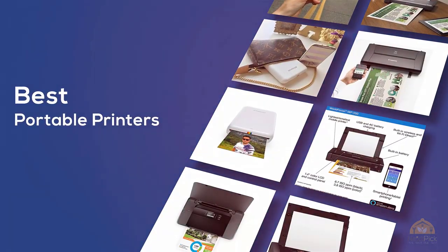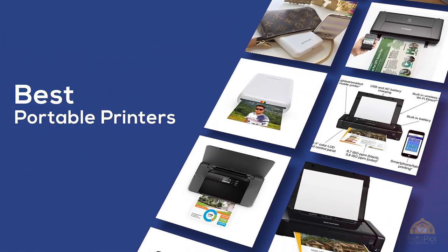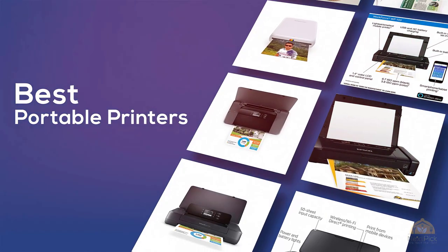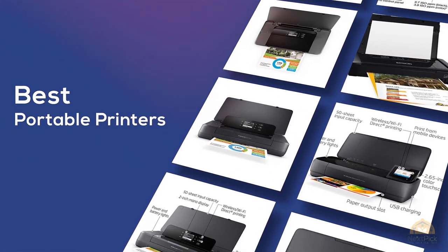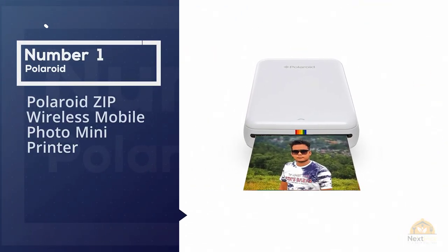If you're looking for the best portable printers, here's a collection you've got to see. Let's get started. At any time you can click the circle for more info and real-time deals. Number one most popular: Polaroid ZIP Wireless Mobile Photo Mini Printer.